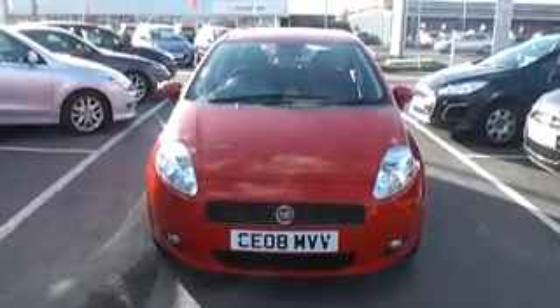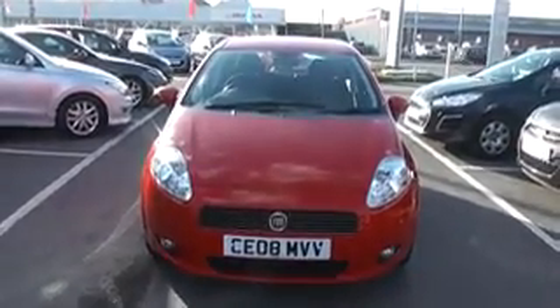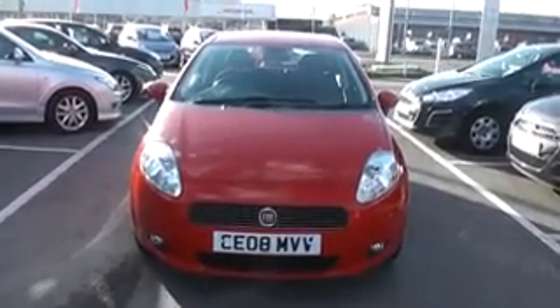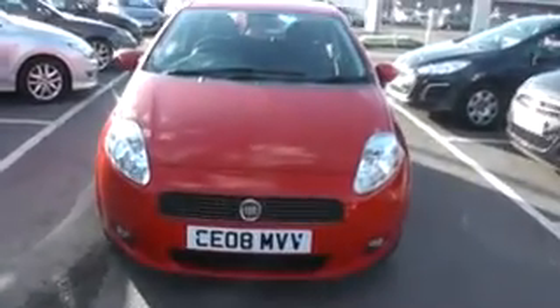Thanks for visiting Wessex Garages Cardiff. Here we have an 08-plated 1.4 Fiat Punto Dynamic Sport in red, registered 2008. As you can see, looking at the bonnet of the car, there is no sign of any dents or stone chips on the bonnet, and the car comes with front fog lights.